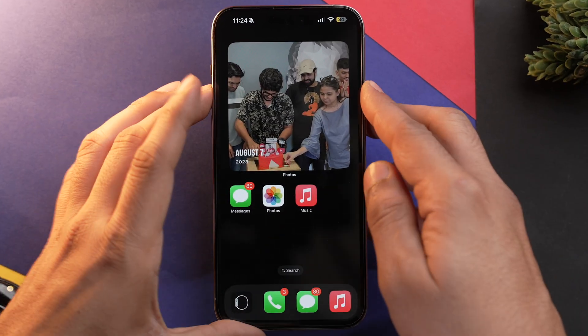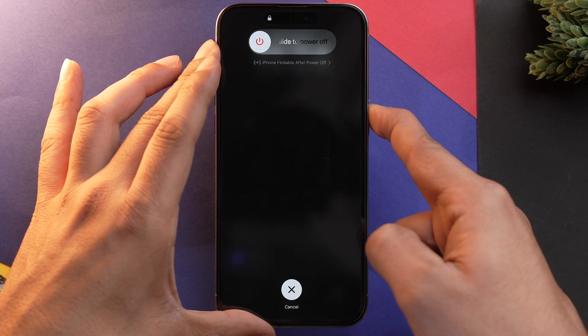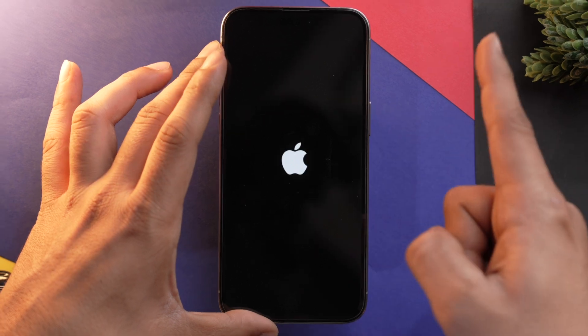Sometimes what happens is your iPhone might be turned on in the background, but your display is glitched. To resolve it, you need to press the volume up button, then the volume down button, and press and hold the power button until you see the Apple logo. As soon as you see the Apple logo, just release the power button. That's how you force restart your iPhone.